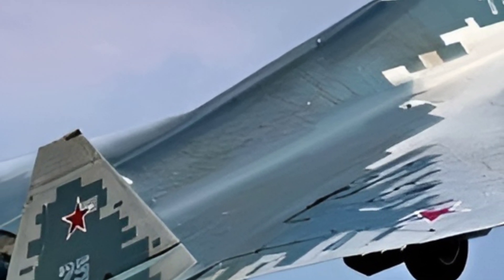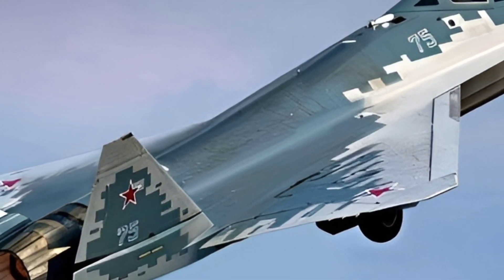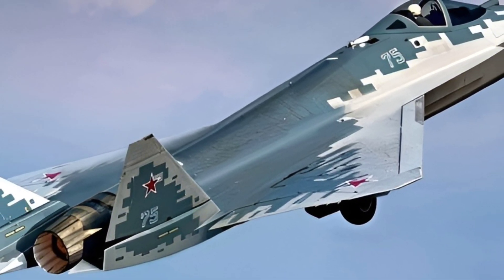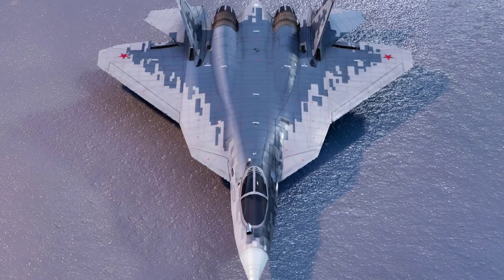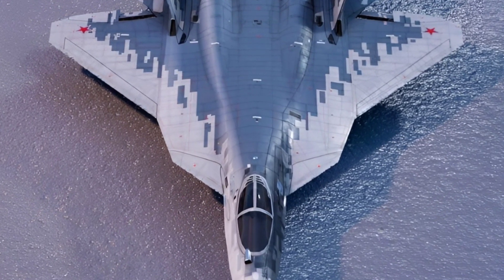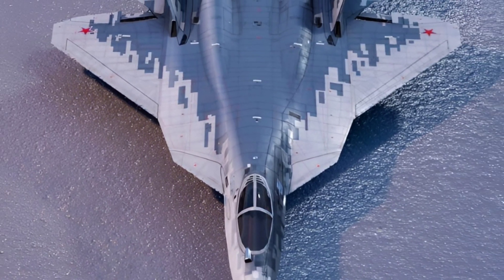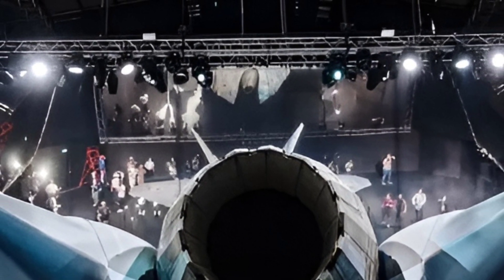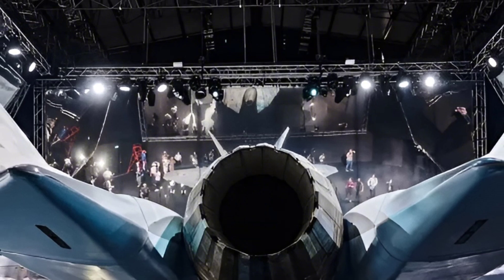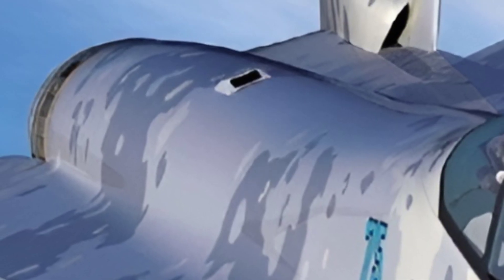The Sukhoi Su-75 Checkmate is a single-engine, stealth multi-role fighter developed by the Sukhoi Design Bureau, part of the United Aircraft Corporation (UAC). It was unveiled at the 2021 MAKS Air Show as Russia's answer to Western fifth-generation fighters like the F-35 and F-16, offering advanced technology at a lower cost for potential international buyers. The Su-75 is designed to be versatile, capable of performing air-to-air, air-to-ground, and reconnaissance missions, positioning it as a competitive, cost-effective option in the global fighter jet market.